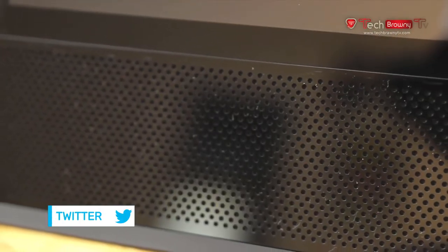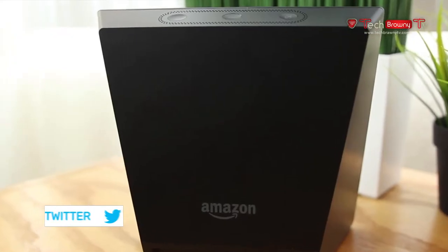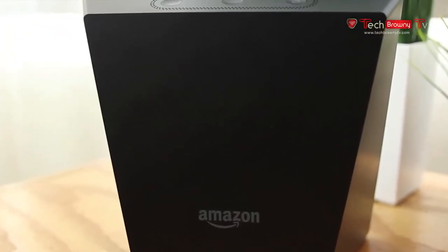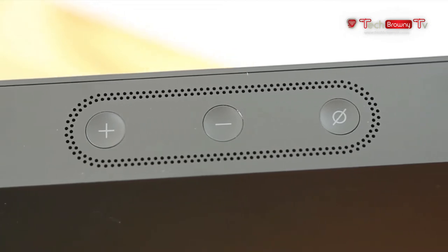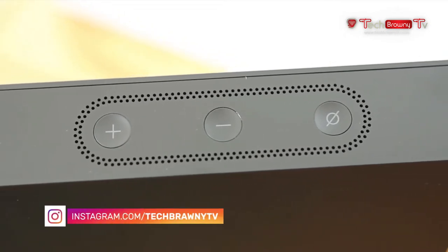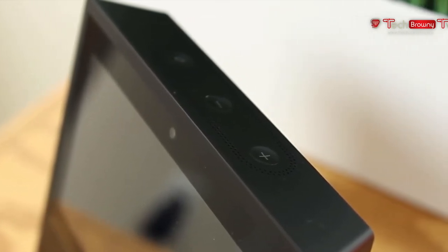On the front, we have the 7-inch touchscreen display, the 5-megapixel camera, and the dual 2-inch stereo speakers. There is nothing on the sides, and on the back we have just the Amazon logo and the power-in port. On the top, we have several buttons including volume up, volume down, and the on-off button for the mic and camera. Overall, the hardware of the device looks kind of like a retro CRT display.